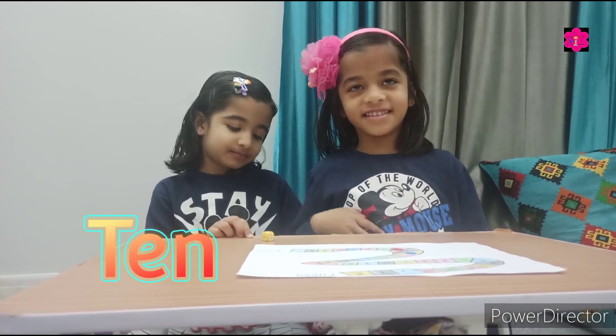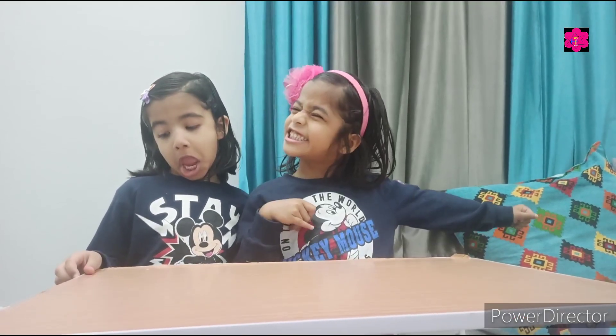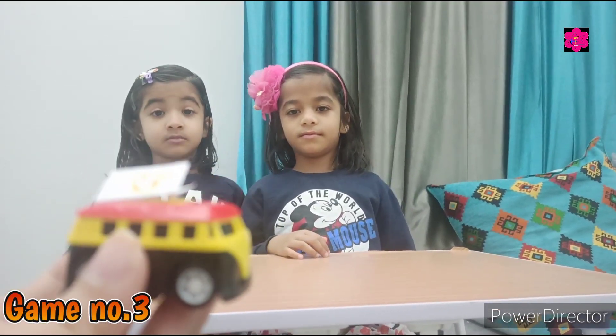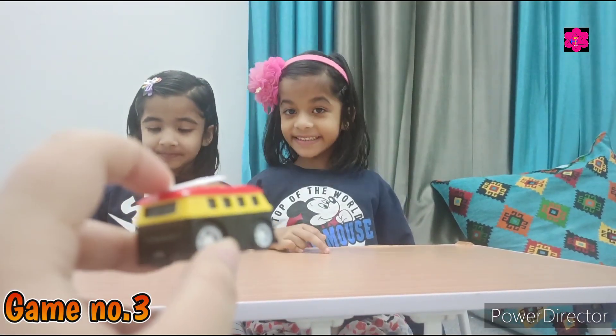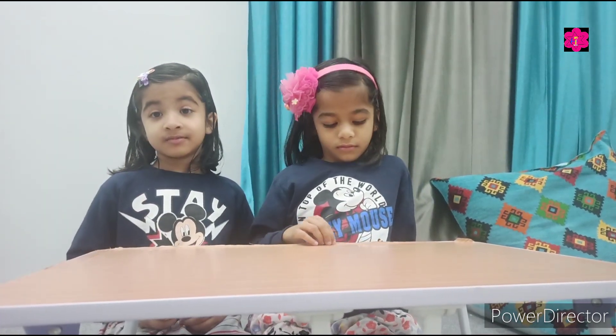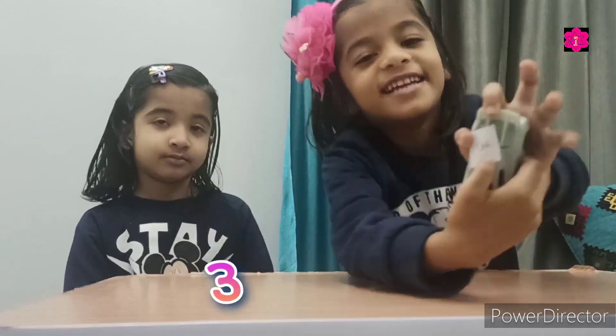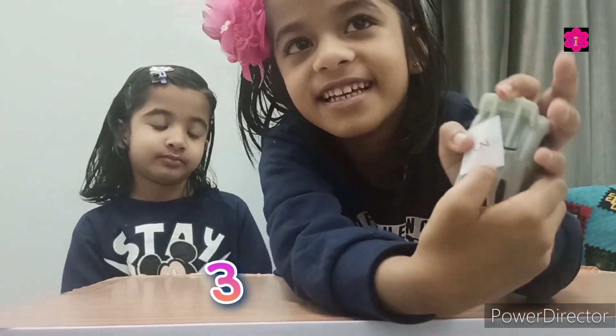Are you enjoying learning the number names? Next I have some toys. Here is the card, and I give you this toy. You have to open the card and tell me the number and then the spelling of that number. Montana, my car is coming to you! Come near to the camera — three! Tell me the spelling of three.